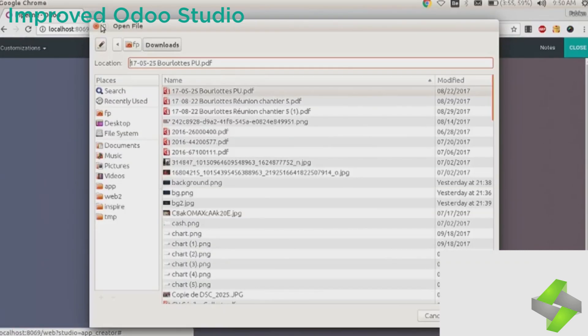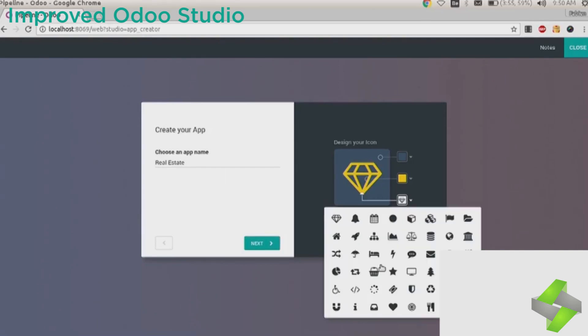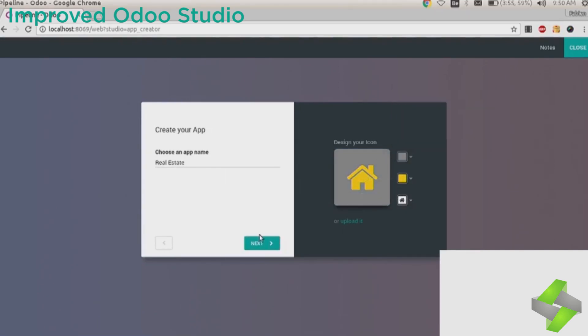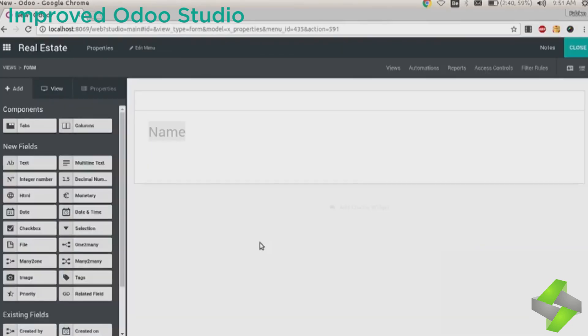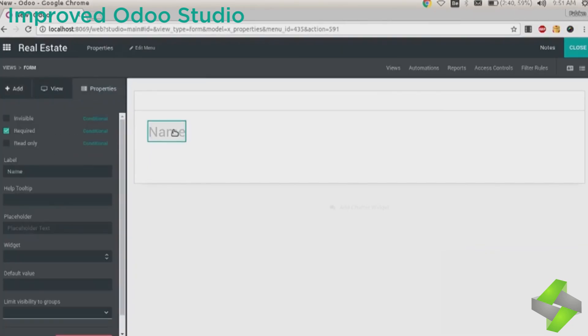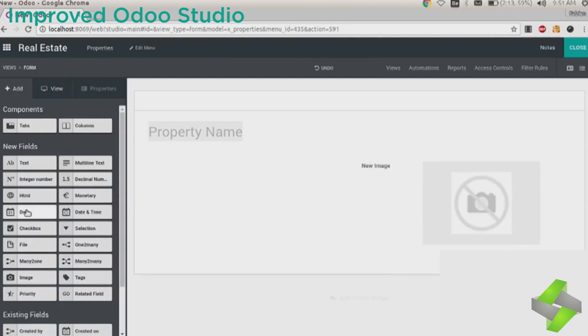In Odoo Studio, you can customize everything with backgrounds, build new apps, and design icons for them. You can add new fields, components, filters, and Kanban views while designing your app — it is a super cool way to design your app.